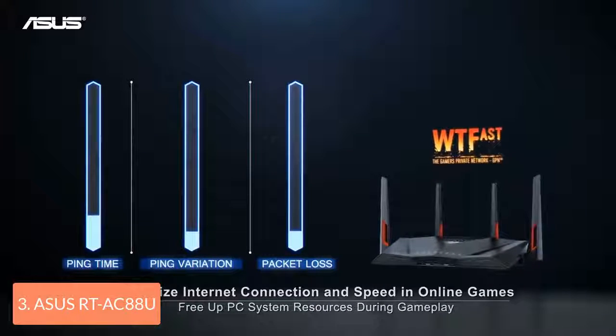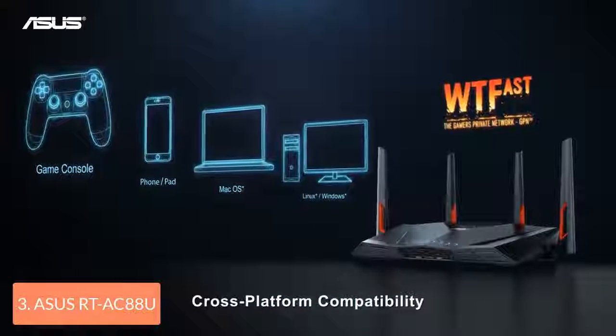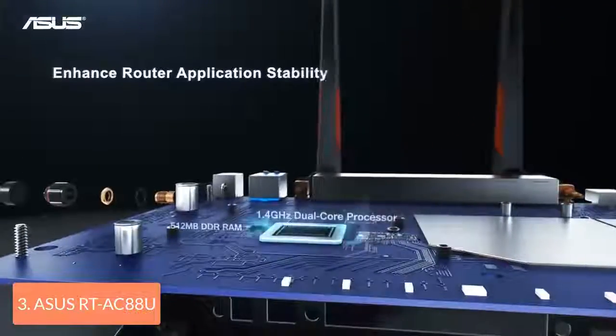To conclude, this dual-band router is capable of delivering a very fast throughput performance, equipping you with simultaneous multi-client MU-MIMO data streaming and lots of features for ensuring that you will have a better gaming experience.